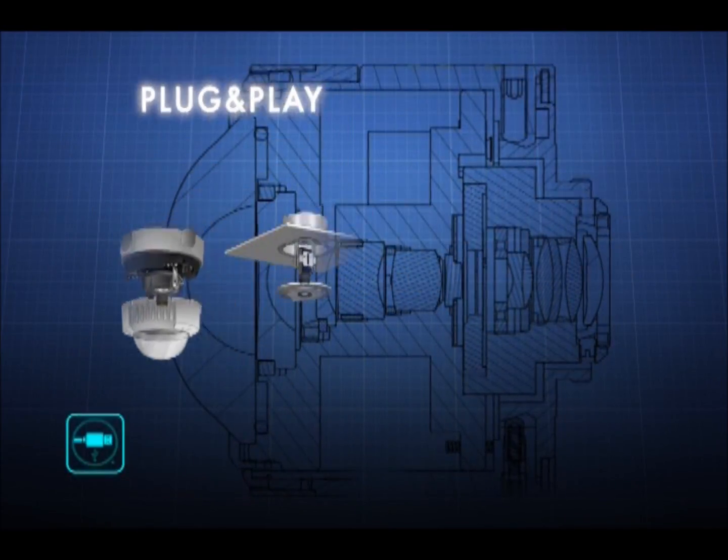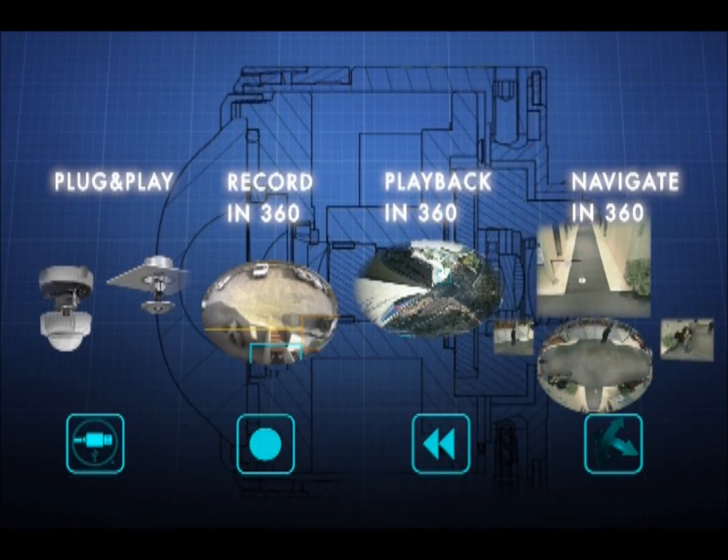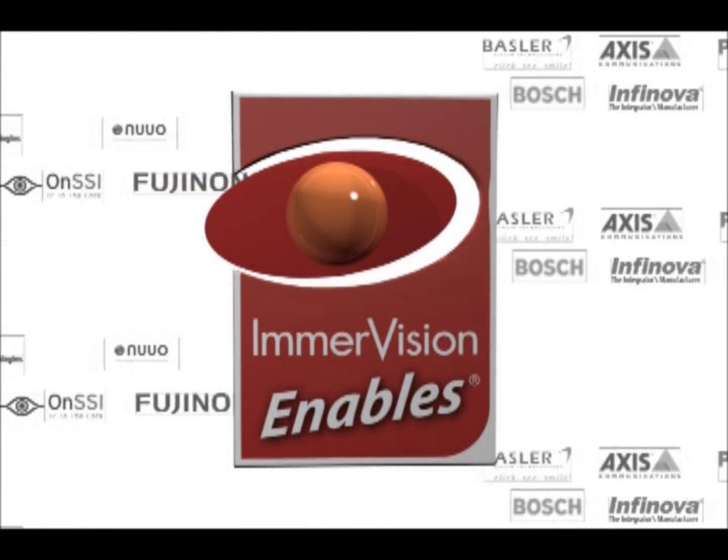Plug and play — record in 360, playback in 360, navigate in 360. For optimum video surveillance, get your ImerVision Enables 360 Panamorph products and software from your preferred manufacturer and never miss a thing again.